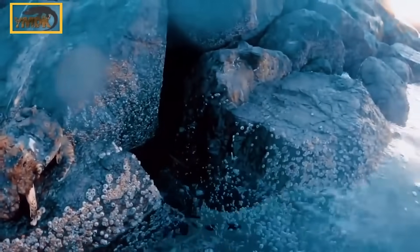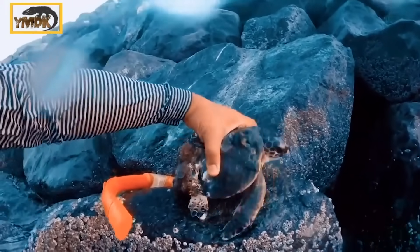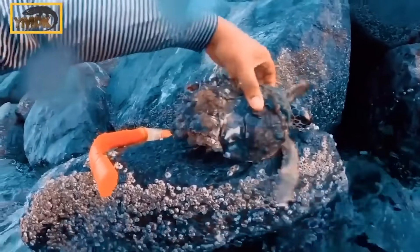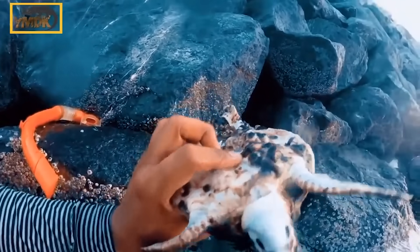A single barnacle doesn't harm a turtle and will usually go unnoticed. However, if too many barnacles attach themselves to a turtle's shell, it can cause some serious problems. Luckily, this man is helping local sea turtles by removing their barnacles.